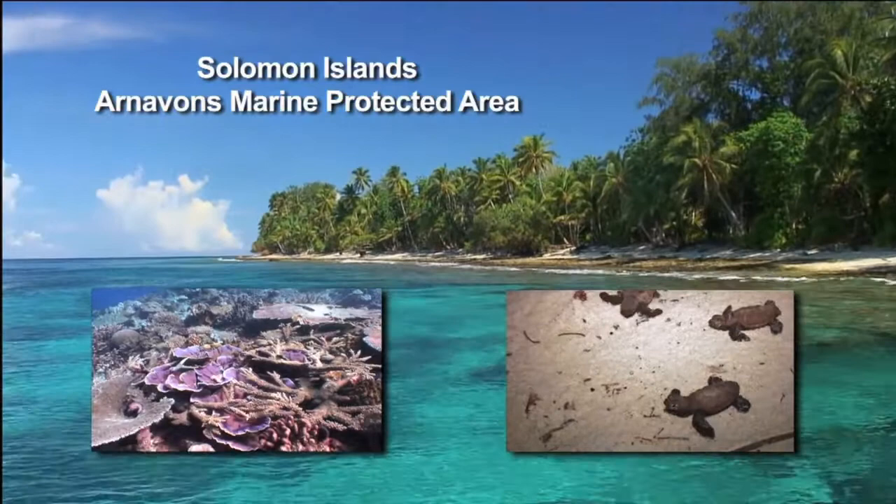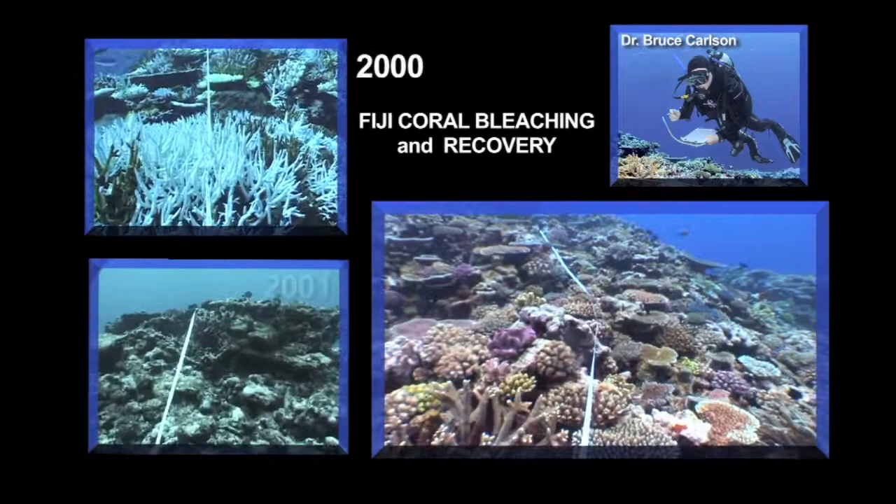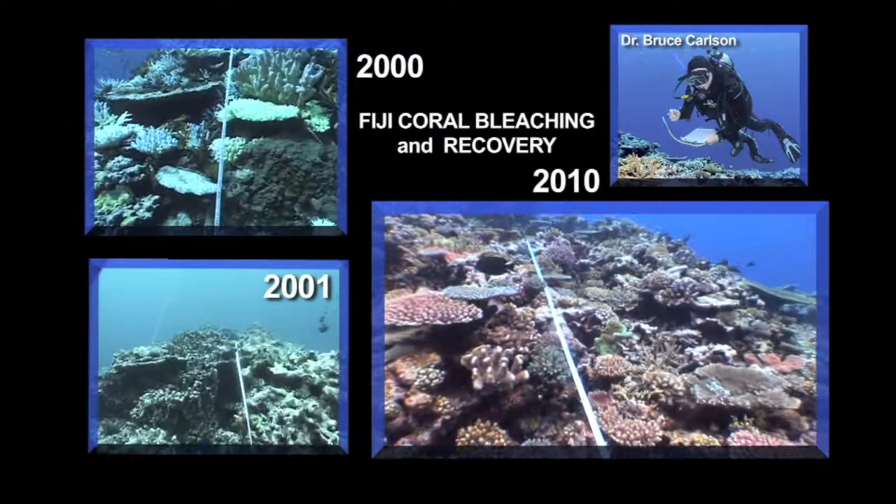This area is the primary nesting site for hawksbill turtles in the Western Pacific region. In Fiji, I've been tracking the recovery of coral reefs following a catastrophic coral bleaching event that occurred there in 2000. After 10 years, the reefs have almost fully recovered.